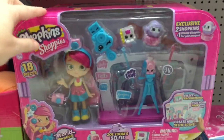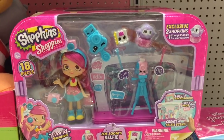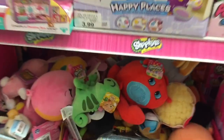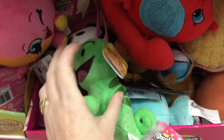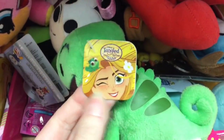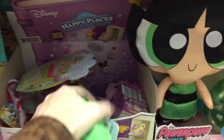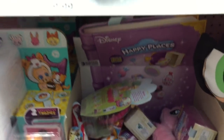Down here they have one of the big Shoppies dolls play sets. I don't know if they have the Wild Style ones — doesn't look like it. Oh, what are you? Is that Pascal? Oh my goodness, you are adorable! It's from the Tangled series. I'll have to scan him to see if he's 30% or 40% off.